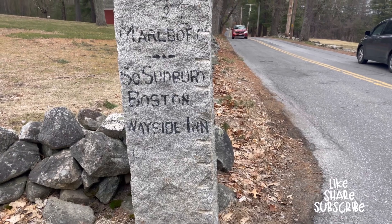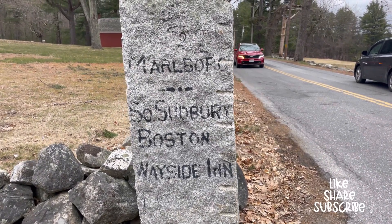Sudbury is steeped with history. You can still see granite sign postings for different towns that were used hundreds of years ago. In fact, Sudbury has probably the most patriotic zip code in our nation's history — if you know what it is, put it in the comments below and I'll share it at the end of the video.